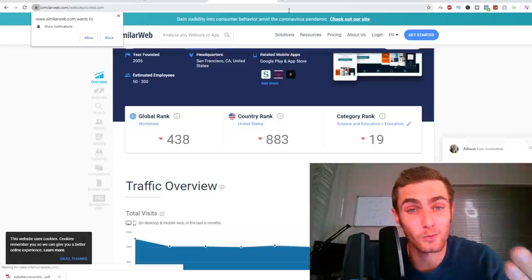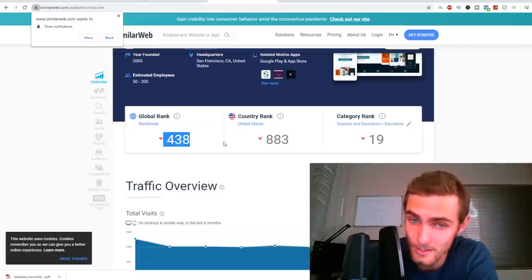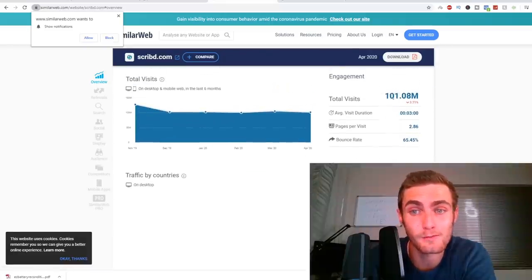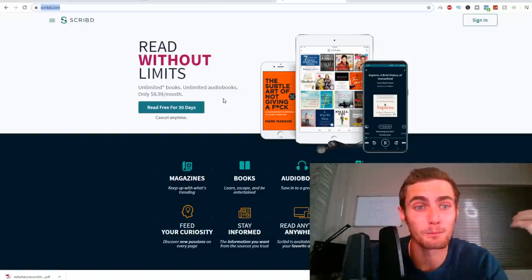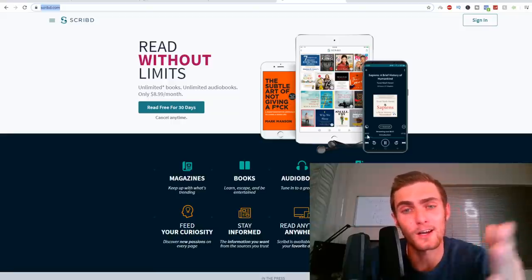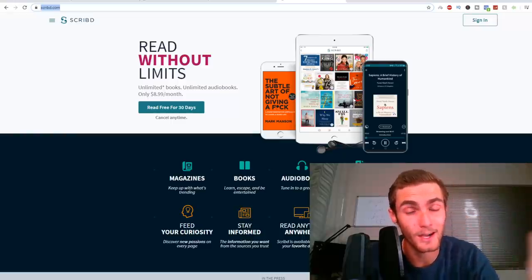I'm going to paste in Scribd.com into SimilarWeb just to do some analysis. Scribd.com is currently the 438th biggest website in the world, 883rd biggest in the United States, and the 19th largest in its niche. It's getting over 100 million views per month — we just want a little piece of that traffic. That's why I've chosen Scribd for this method. Scribd is a platform where we can post books and audiobooks — it's similar to Amazon, but it's just not as oversaturated. Not a lot of people know about Scribd, so it's much easier to rank and get people to download your free ebooks and then get sales.